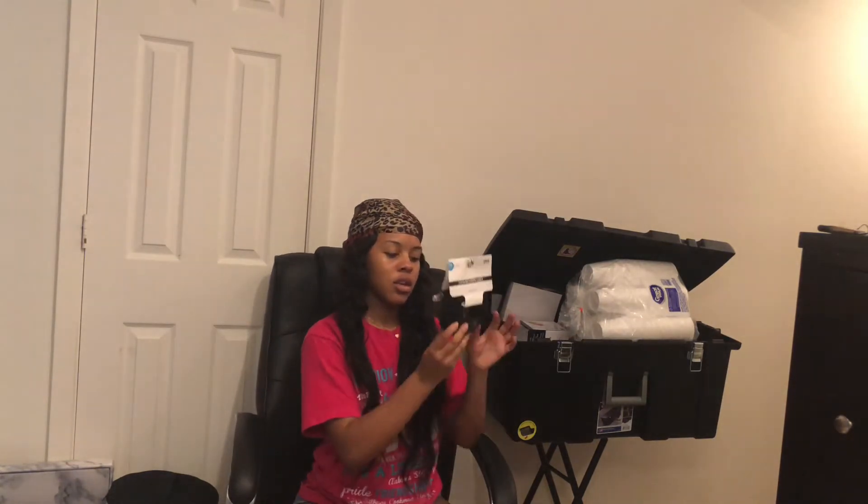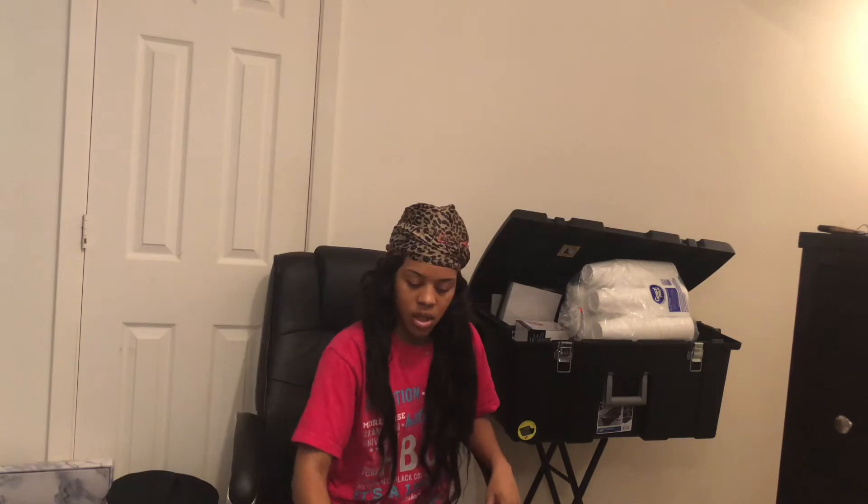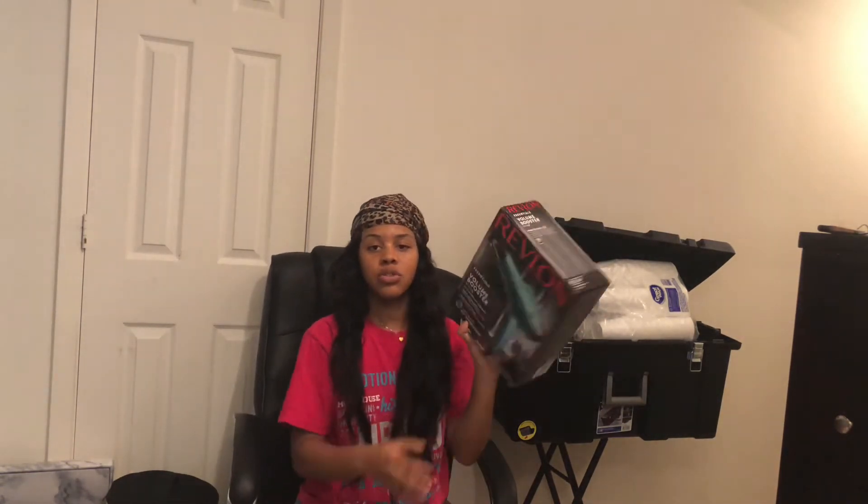I got a cable — a little ethernet cord. I also got a blow dryer.